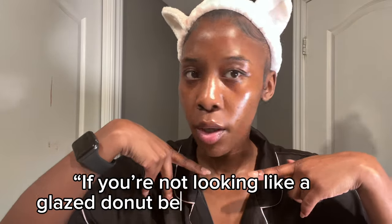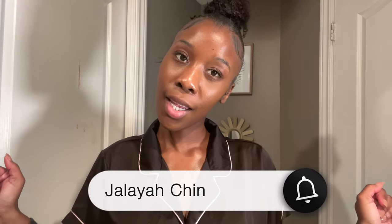If you're not looking like a glazed donut before you go to bed, what are you doing? Hey guys, welcome back to my channel — it is your girl Jaleah Chin here, and I am here today with a skincare routine. In this video I'm going to show you guys my nighttime skincare routine.